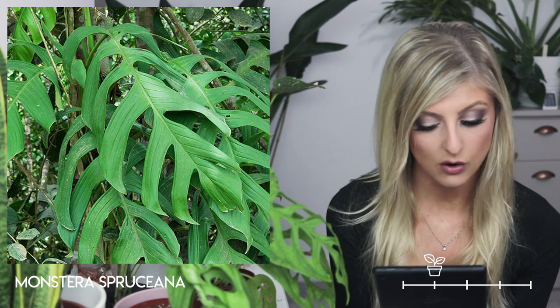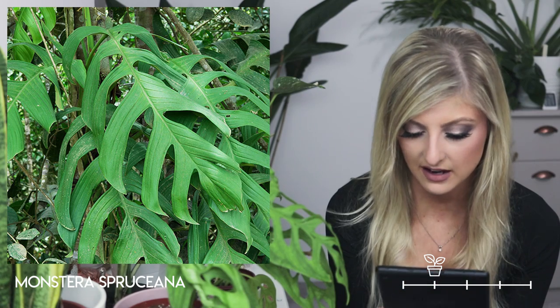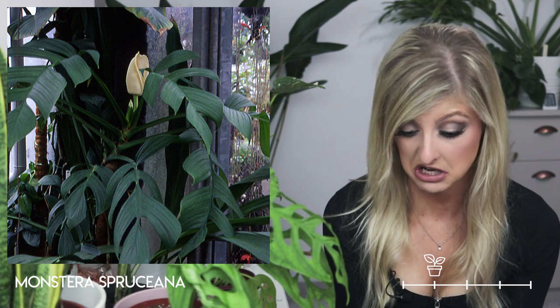Moving on, we have the Monstera spruceana. This is similar to the Monstera pinnatipartita in a way — this one also does not get holes. I haven't seen it in any stores, so I don't know if it's really a thing in people's houses. I don't really have any information about it because, as I say, it's rare. It could be in the wrong category, I honestly don't know.